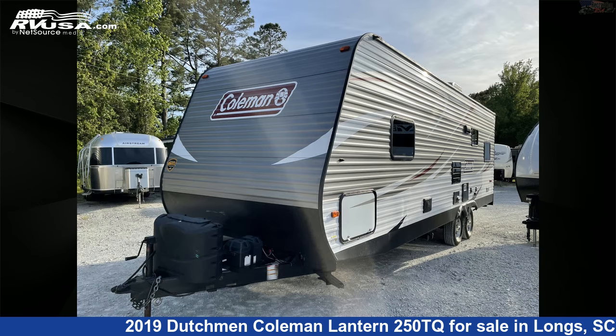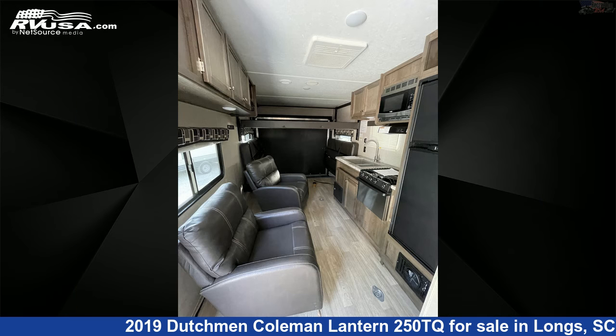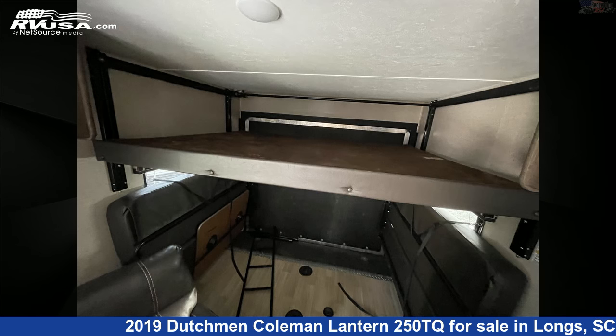This used Dutchman is 29 feet 7 inches in length and features sleep 6, smoke detector, stove top burner, water heater, air conditioning, awning, LP detector, auxiliary battery, refrigerator, CO detector, skylight, and 60 gallons fresh water capacity.